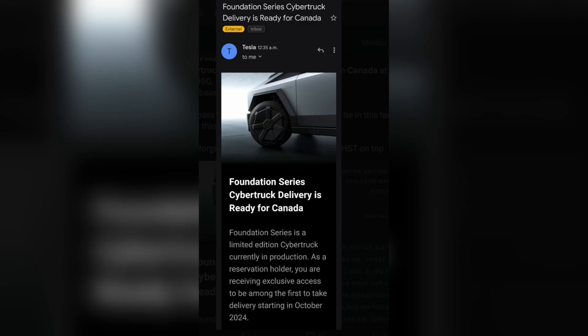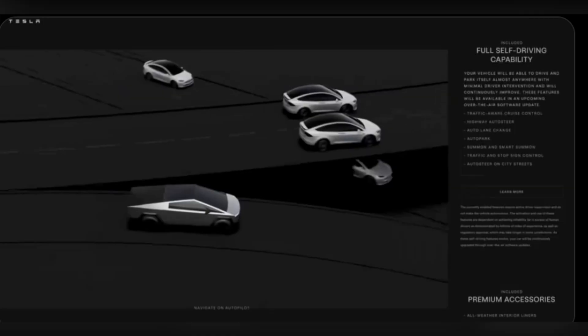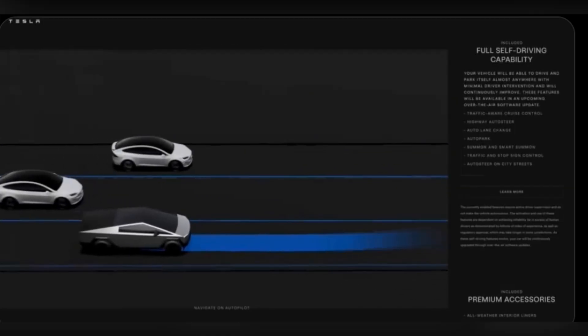FSD version 12.5 is now available to early beta testers. Once it is rolled out to Cybertruck, it is going to be very difficult to buy any truck that does not drive itself. And Cybertruck is about to become the best selling pickup truck in the world, including gas, hybrid and electric.